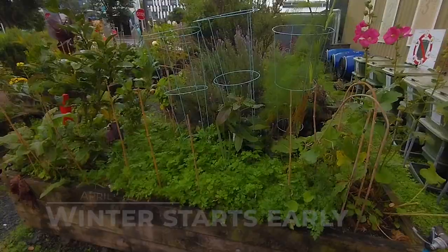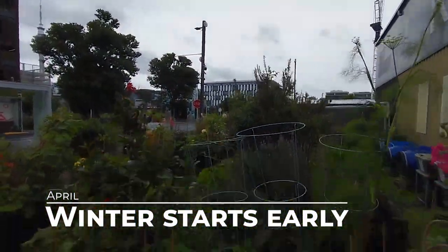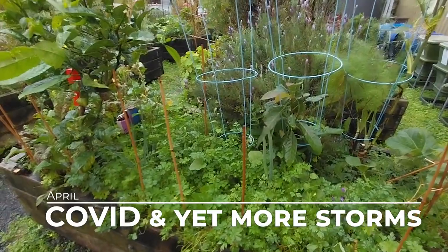Kia ora, welcome back to the garden — it is Easter Sunday, and of course it's been raining, because it wouldn't be an Auckland Easter without it pouring with rain. It is the 30th of April and I'm back here in the garden.